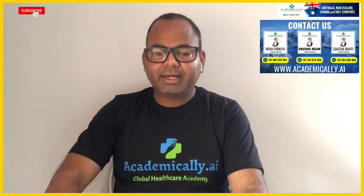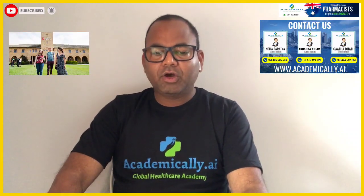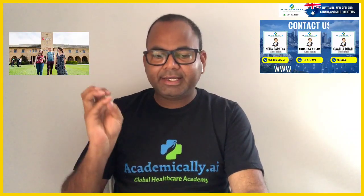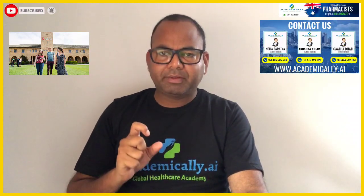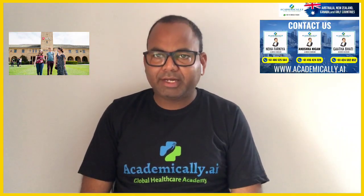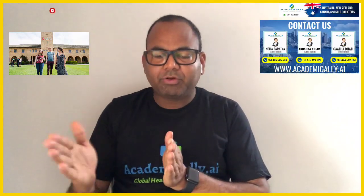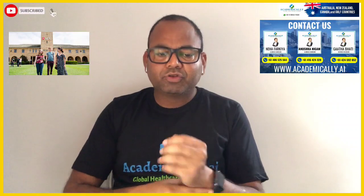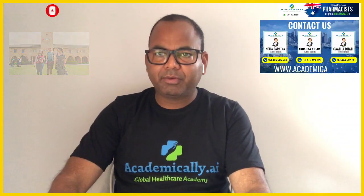The first university is Australian University, which has four campuses: Sydney, Melbourne, Brisbane, and Canberra. You can choose any of these four campuses. From there, you can easily work toward getting a job or PR in Australia.